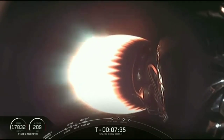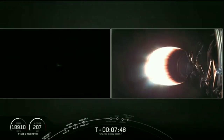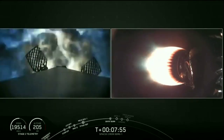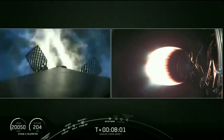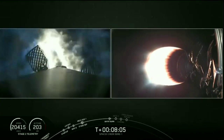Coming up in about 10 seconds, that entry burn is going to start. Hopefully we'll have onboard video so you can watch. Let's listen in on the call-outs. Stage 1 FTS is safe. Stage 1 entry burn has started. M1D engines reigniting. That burn is going to continue for about another 18 or so seconds.